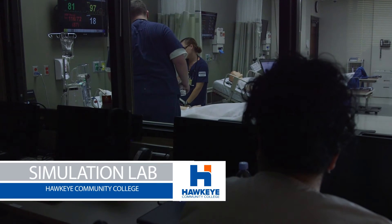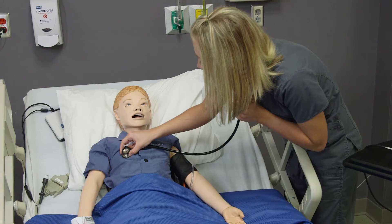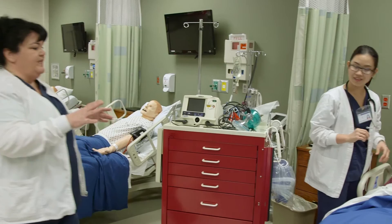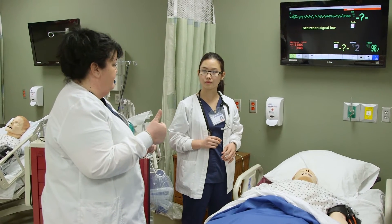As the instructor, I have set standards of what I want to happen in the scenario. I can see everything — I can see that they forgot to wash their hands, I can see that they didn't listen to lung sounds correctly. And I can go out and coach them. That's that teachable moment where you can gather them and collaborate with them in a positive way so they can learn.